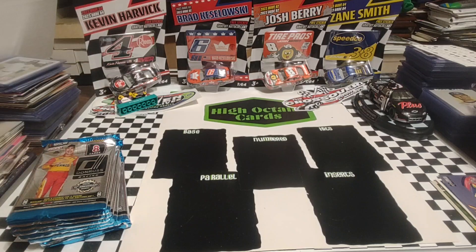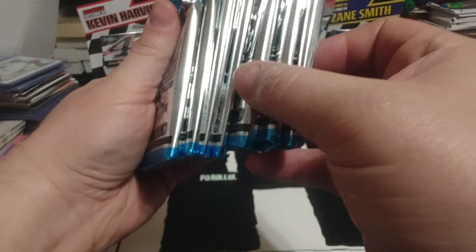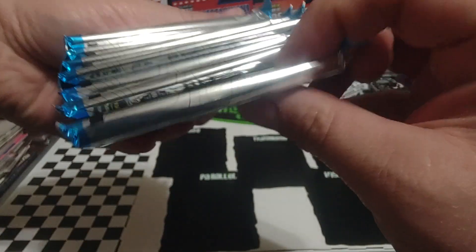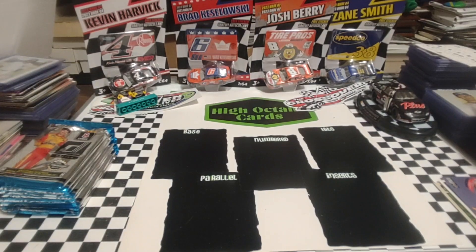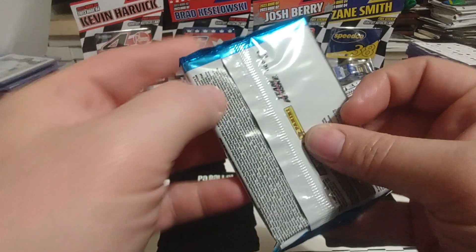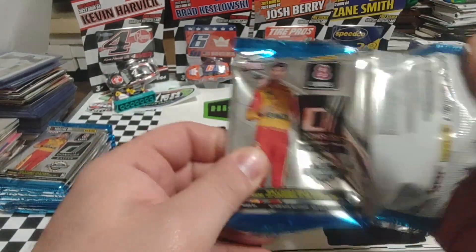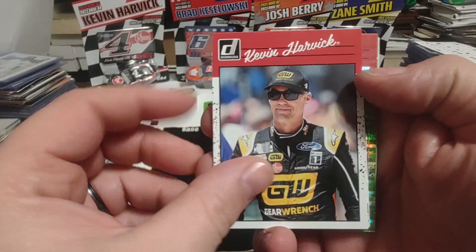I anticipate that we'll get either an auto or a relic, and I'm not seeing a thick card in here anywhere. We should normally get one numbered card, maybe two. We'll get some good inserts and we'll get some expired code cards. These wrappers — always got to brag on Panini — always look nice. We're going to start off with Kevin Harvick.